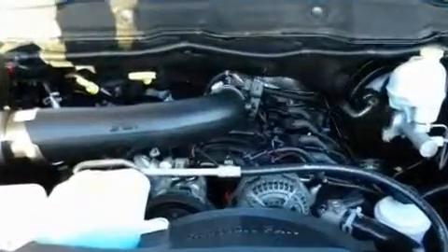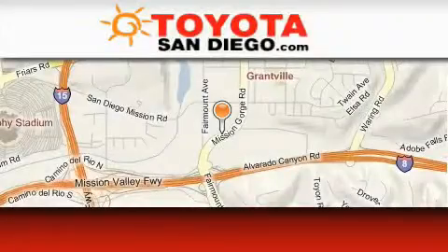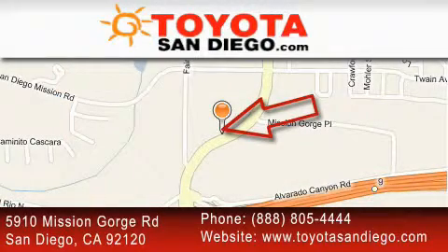Contact us today and schedule your opportunity to see this automobile in person. Toyota San Diego is located at 5910 Mission Gorge Road in San Diego. Our goal is to exceed all of your expectations to ensure that you'll return for future visits.